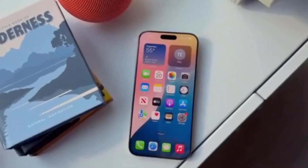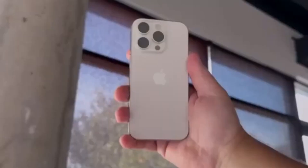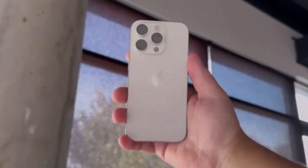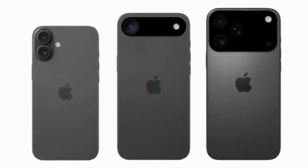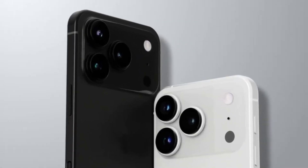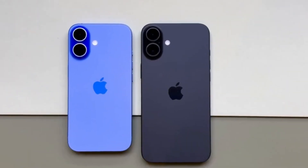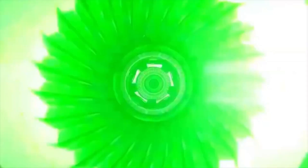If this vapor chamber system works as expected, users of the iPhone 17 Pro and Pro Max could notice a big improvement in how their phone handles heat. Whether you're gaming, streaming, or using demanding apps, your device should stay cool to the touch. This also means a more comfortable experience for users, fewer issues with battery swelling caused by heat, and possibly longer-lasting phones overall.